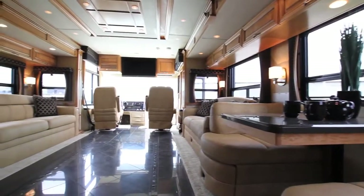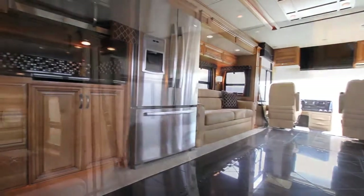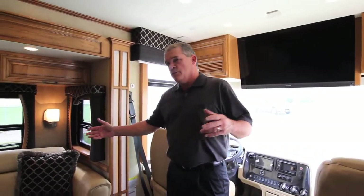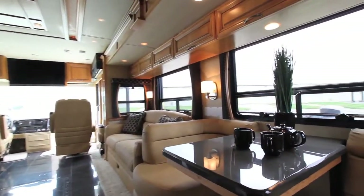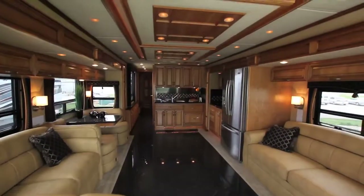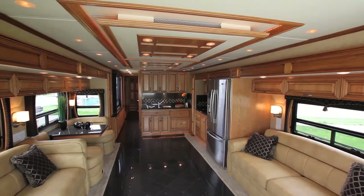As we step into the new 2012 Mountaineer, you're going to notice a couple of really neat things. Brand new 4330 floor plan with some very unique features. It has two flush floor slide-outs, giving you a real deep 33-inch slide on both sides of the coach. It really opens the coach up, giving you a lot more room to move around — great for entertaining and for using the coach on a daily basis.